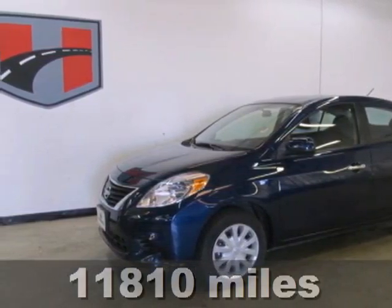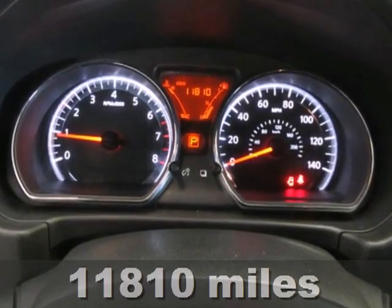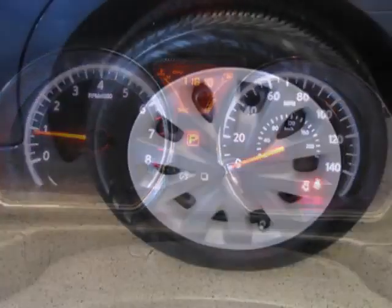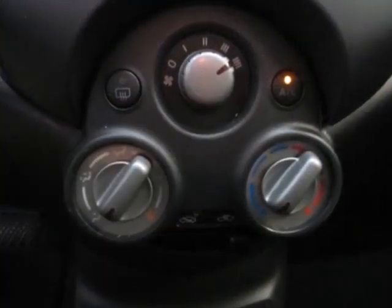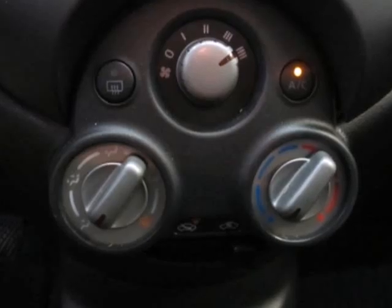It comes with ice cold air conditioning, a tilt steering wheel, low tire pressure warning, and a CD player with an AM-FM stereo. Safety is standard with its front wheel independent suspension, front and rear stabilizer bars, and brake assist.